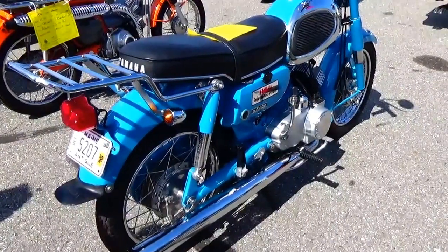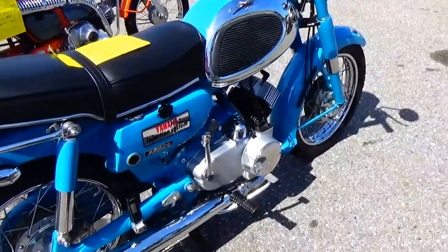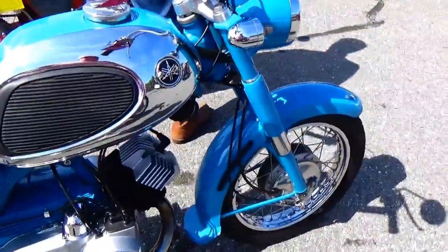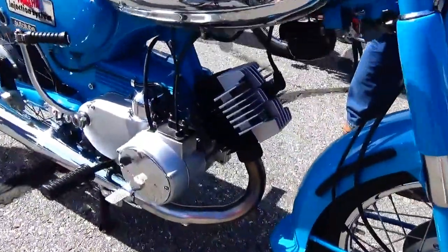Alright, this is a 1965 Yamaha. Look at that — injection system, auto blue. Wow, so neat. Look at that.